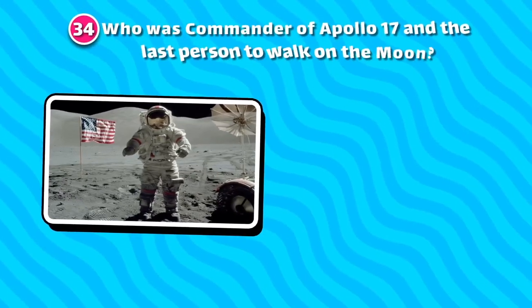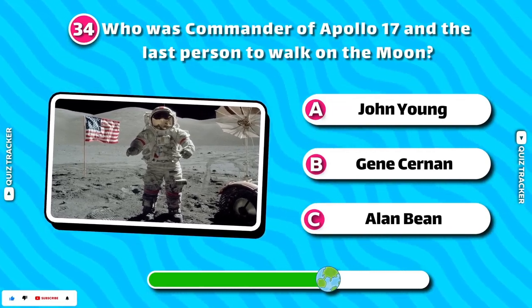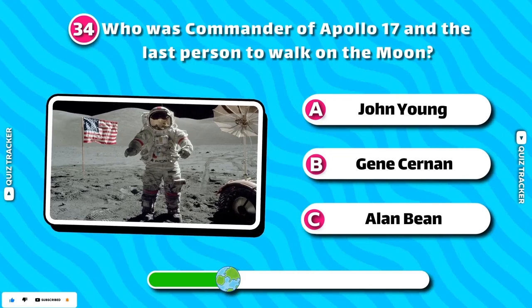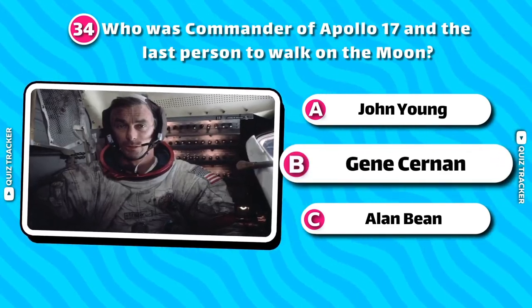Who was commander of Apollo 17 and the last person to walk on the moon? Neptune!